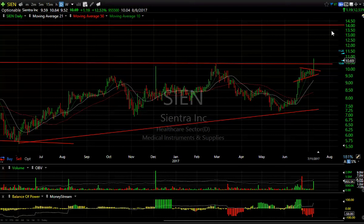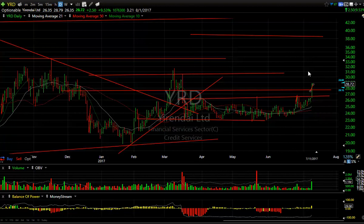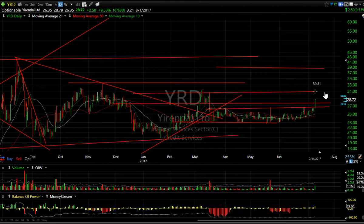Square broke out of its three- or four-week flag and popped for $1.50 or 6.25% on 17.6 million shares — that's huge for that stock. I'm looking for a move to $27.80 on this turn. Yerendi, one of our old favorites, popped out of a base pattern, jumping $2.50 or 9.5% on over a million traded. I think it has a shot at getting up to $31 in this run.